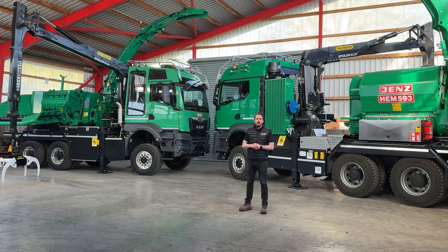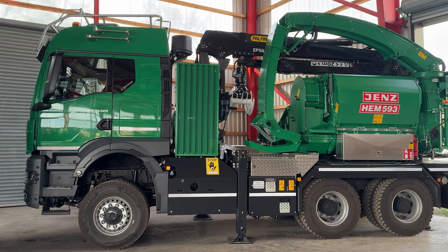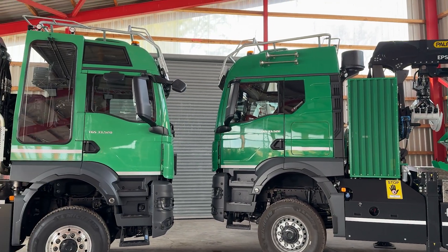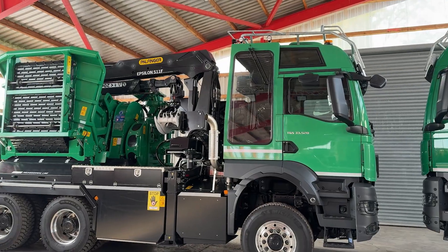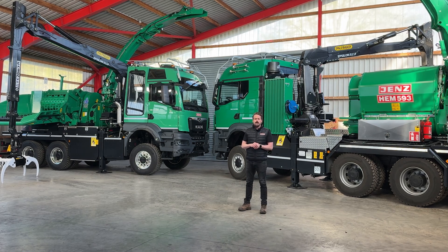Hi, my name is Michael. I'm working for the Jens sales department and today I'm excited to present a true piece of Jens history: the Jens chipper truck. This machine concept has been constantly developed over the years and secured its place as a key player in the mobile chipper market. Let's take a closer look at what makes this chipper truck stand out and why it sets new standards in performance, flexibility and comfort.